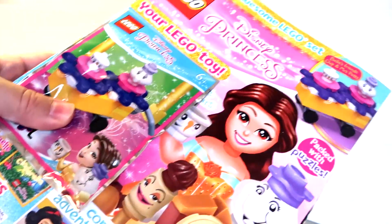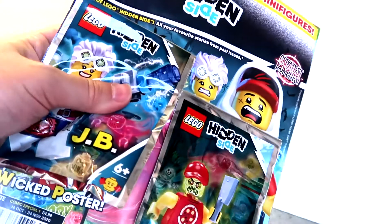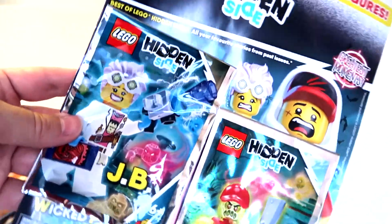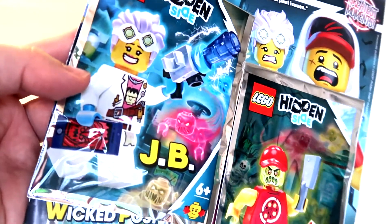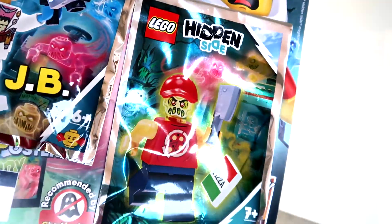I've got a whole pile here, so I'm going to go through them briefly. We'll have a little look to see what's coming out soon in the next issues — the free gifts — because we're all here for the free gifts, aren't we? And then I'll bust open some of the packs. First up we've got the Hidden Side, which has got JB here, which is a really nice minifigure. And then we've got a pizza ghost dude as well, so I'll open those in a minute.